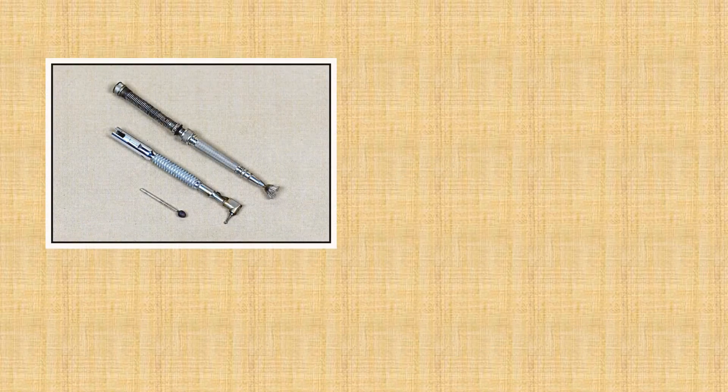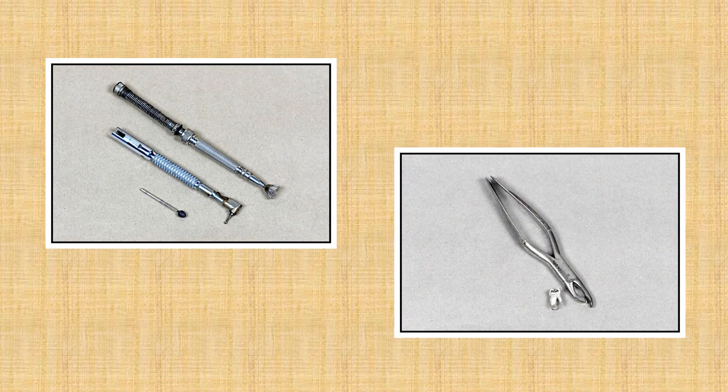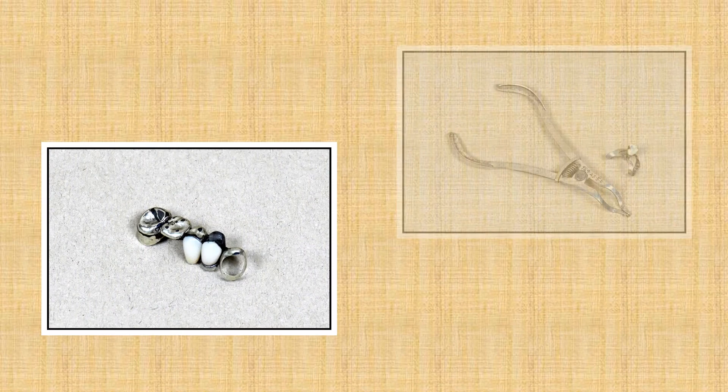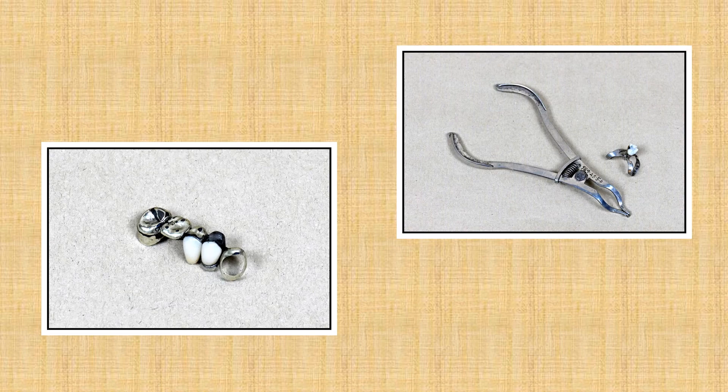The next tools include dental drill bits known as burrs. The tool to the right is a tooth splitter to divide multi-rooted teeth prior to extraction. The gold bridge on the left is from 1949 and is composed of gold and silver alloy. The tool on the right is a dental clamp forceps and tooth clamp.